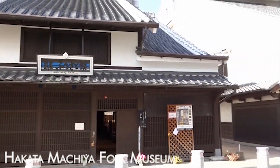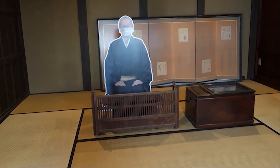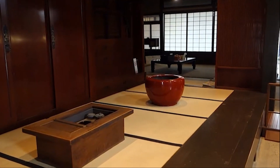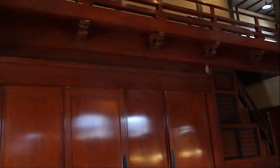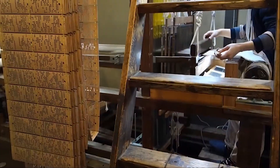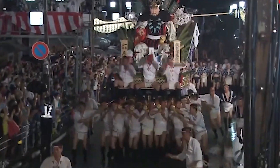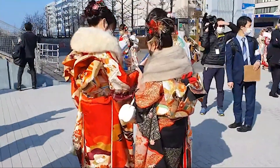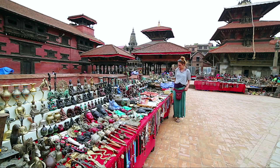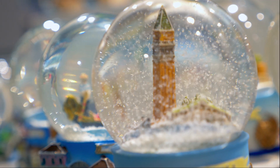Discover Fukuoka's heritage at the Hakata Machia Folk Museum, housed in a well-preserved Meiji-era merchant's house. This Hakata district gem showcases daily life from the late 19th to early 20th centuries, featuring local crafts and cultural insights. Enjoy hands-on activities including dressing in traditional outfits and participating in ceremonies. Explore displays on Hakata's festivals and a mock-up of a merchant family's home. Don't miss the souvenir shop on-site for a memorable takeaway — perfect for a quick yet immersive cultural experience.